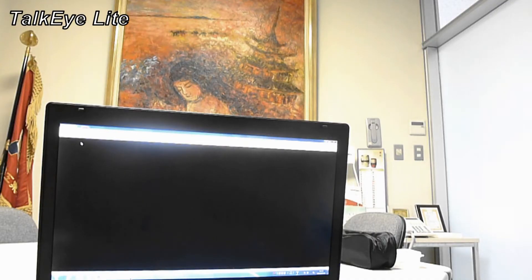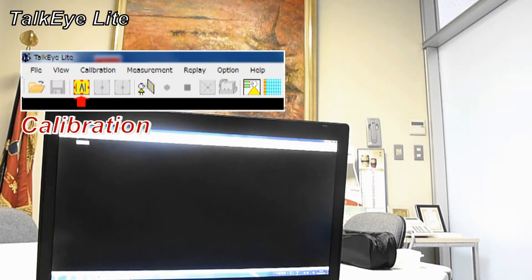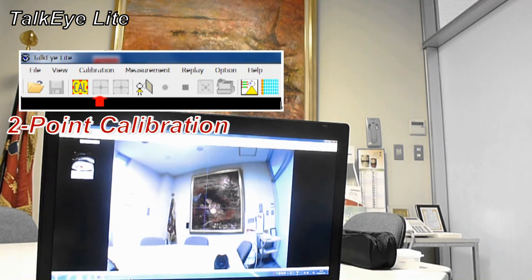Now we just click the icon for calibration and choose two-point calibration here.